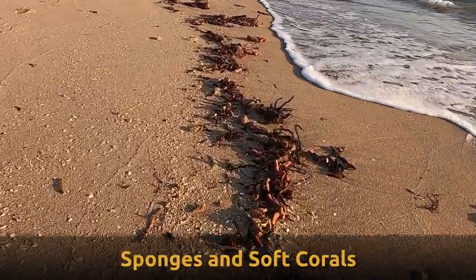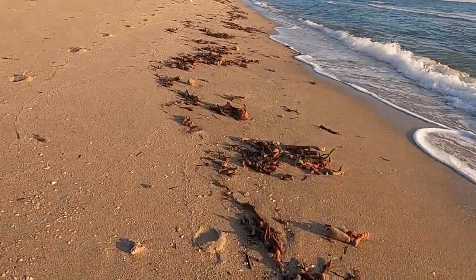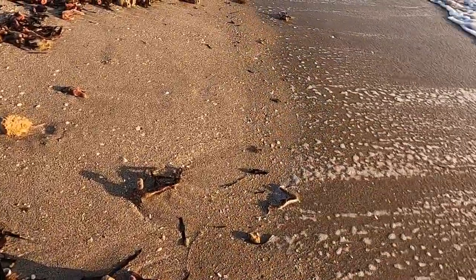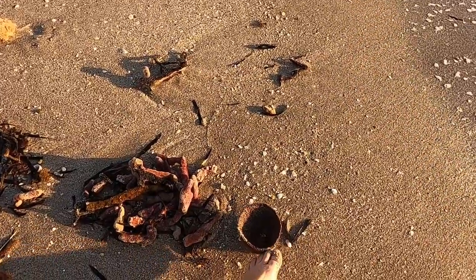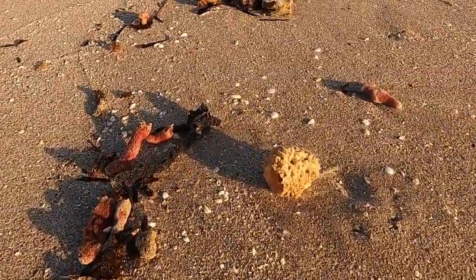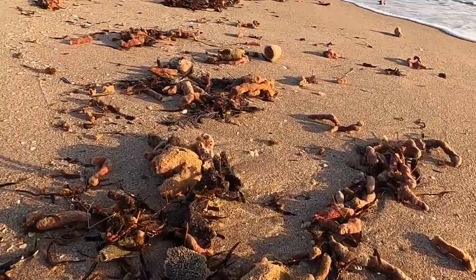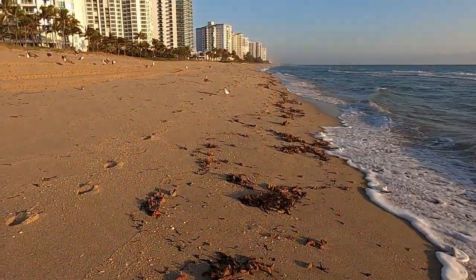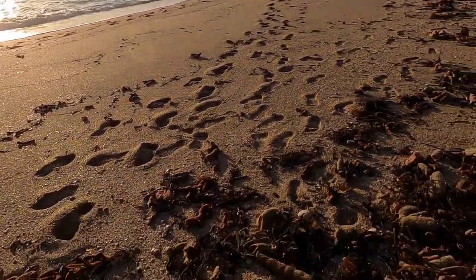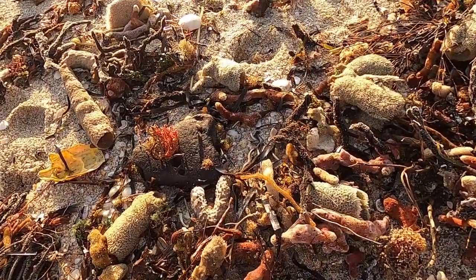I had a bit of soft corals after the storm. It's interesting to see the sparrows. I found another neat pile of soft corals.